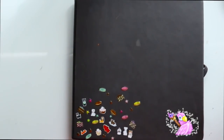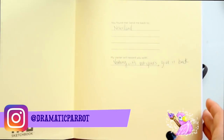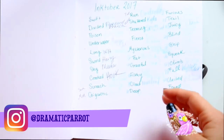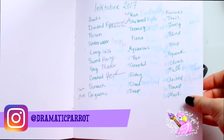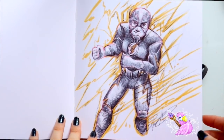Hey guys, it's me Priscilla and I'm here today with the final walkthrough of my sketchbook for Inktober 2017. As you can see we've got my ELO sketchbook — I showed you this at the beginning. You can buy it on Amazon. I wrote out all the prompts on here.